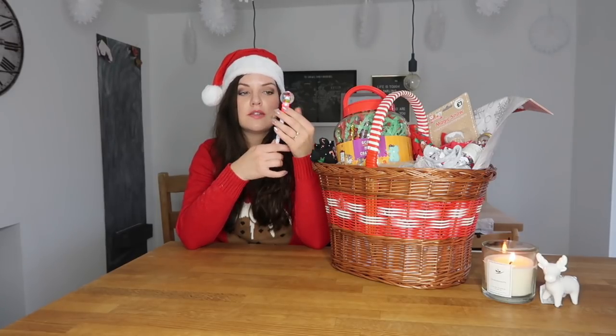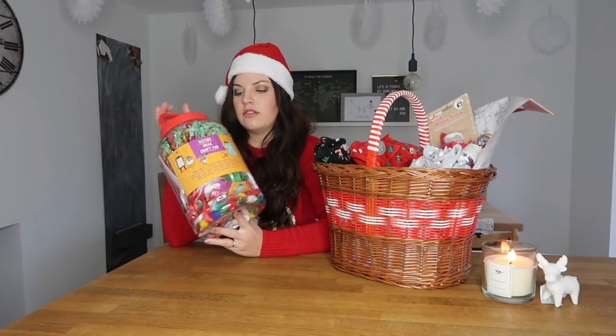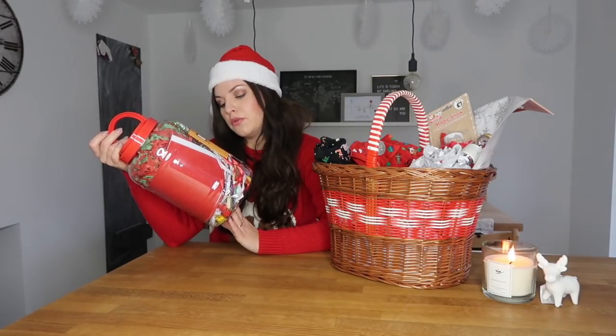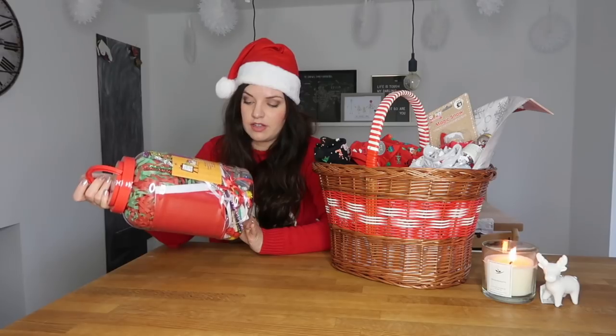I got this light-up snow glow pen from The Works — it flashes lots of different colours. This was £1.50. This is a craft mega tub and Rosalie loves craft. There are loads of bits and pieces in here: glitter pompoms, polystyrene balls, tissue paper, foam shapes, beads, crepe paper, glitter glue — loads of stuff. She is going to love playing with that. It was £3.99 and this was from Aldi.